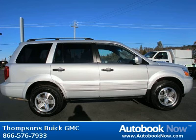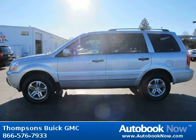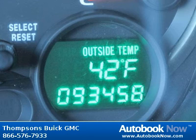Features include all-wheel drive, front all-season tires, rear all-season tires, and much more. Visit autobooknow.com for more details.